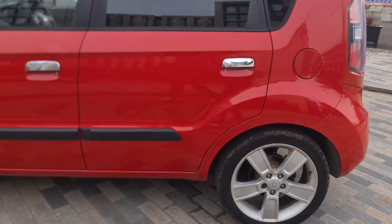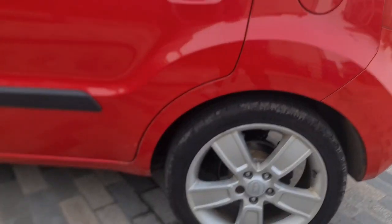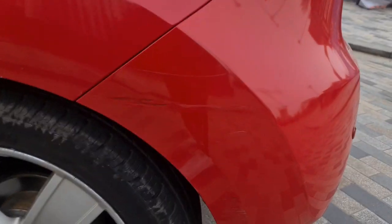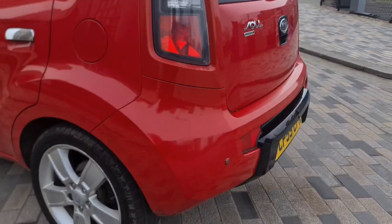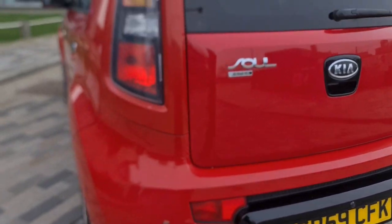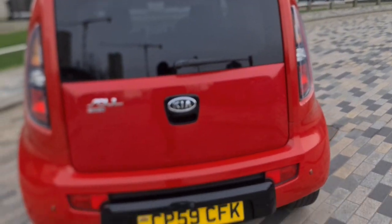The rear passenger door is clean all around as well. The rear passenger quarter is clean with a little bit of wear. The rear bumper has a tiny bit of wear. Coming around to the back, you can see it's got rear parking sensors. The rest of the back bumper is clean and the rear lights are clean.